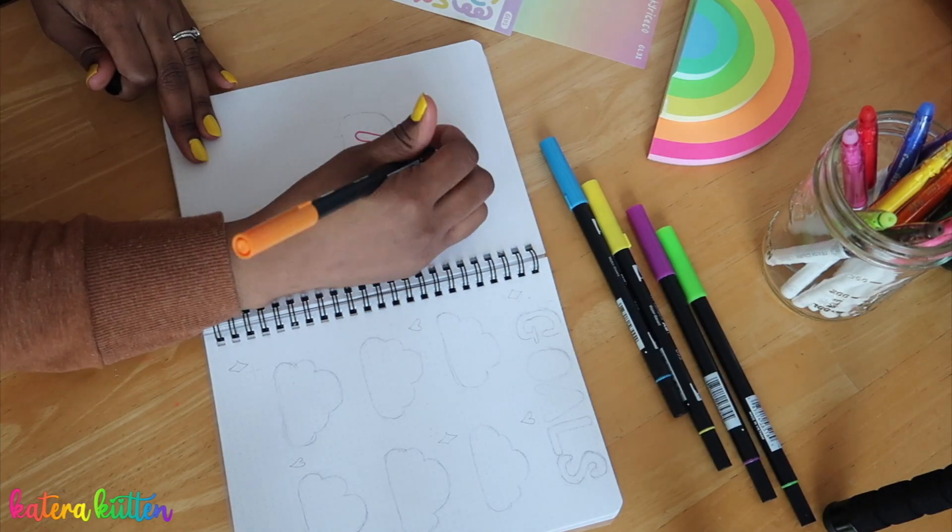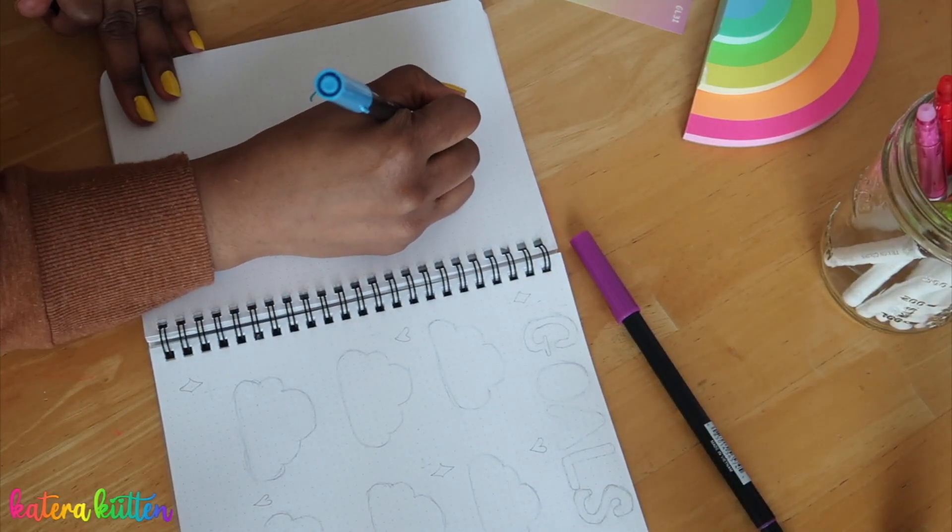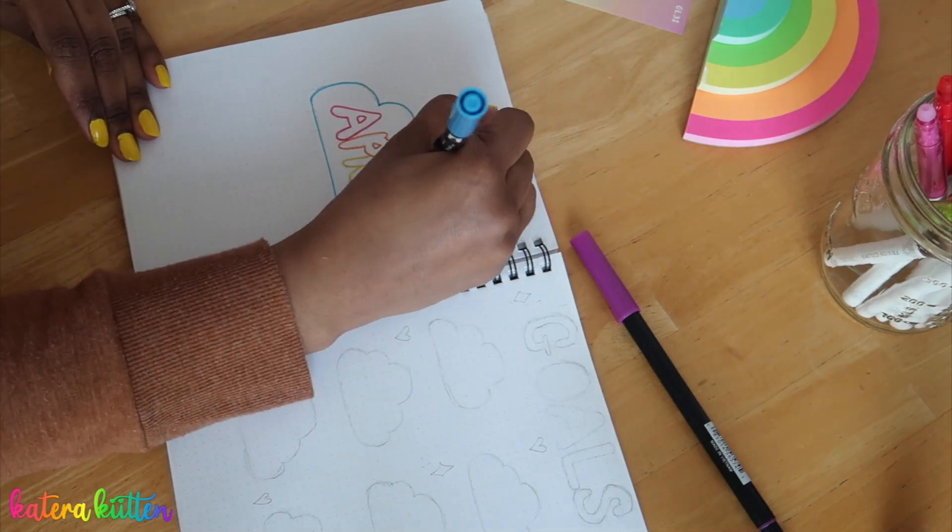For the cover page, I just have a cloud right in the middle with 'April' written inside the cloud, and then underneath I have rainbow colors coming down from it. It's kind of like a spin on a rain cloud, but instead it's a rainbow cloud — porque no, you know what I mean? Like, why not! So we are going to finish coloring this in.